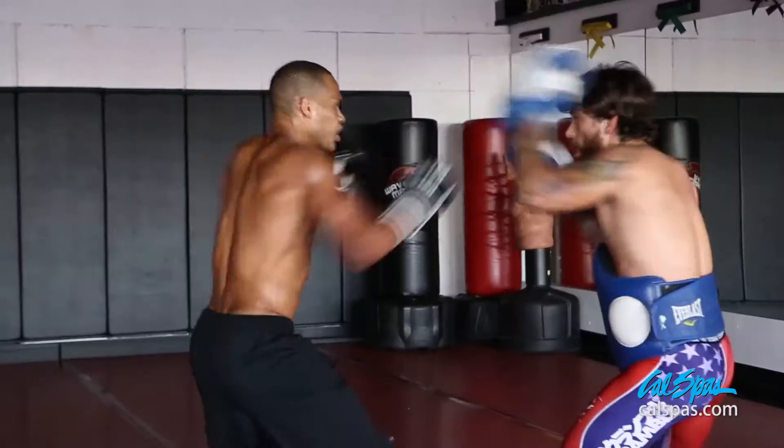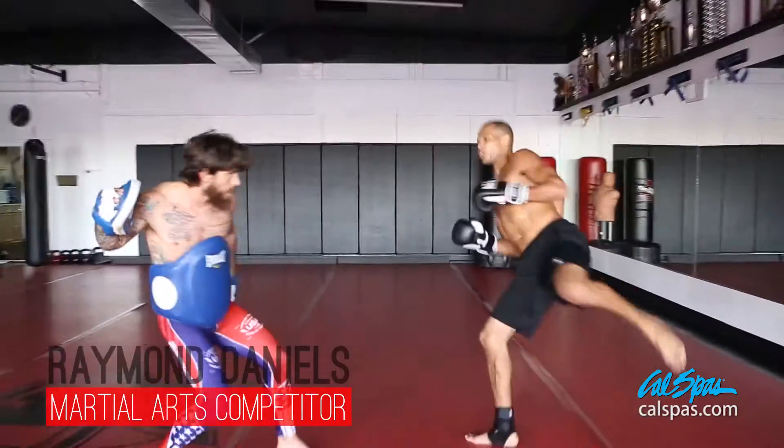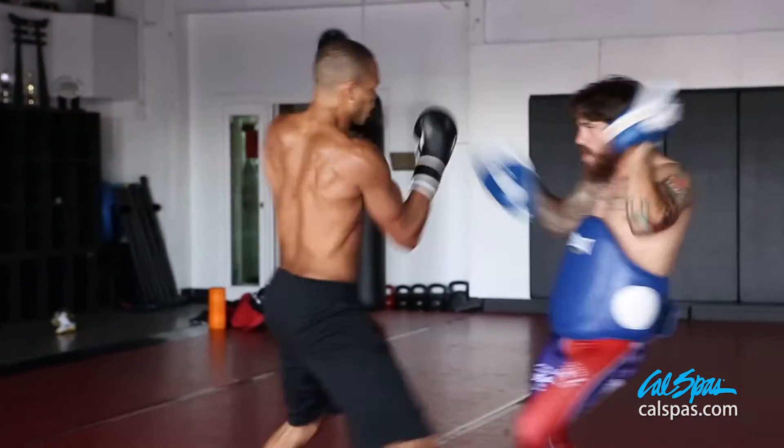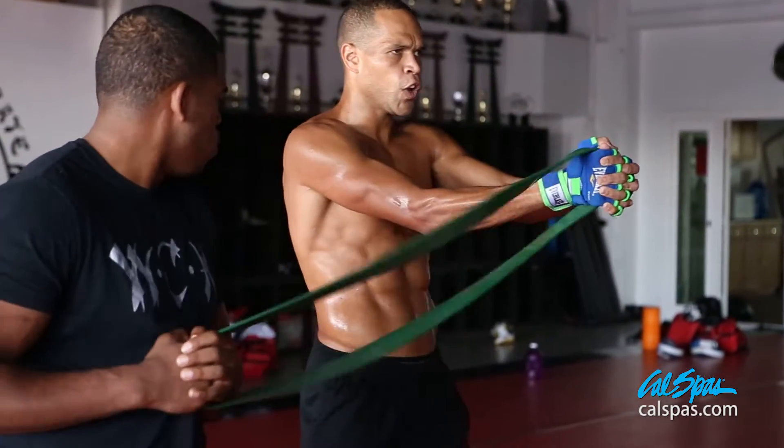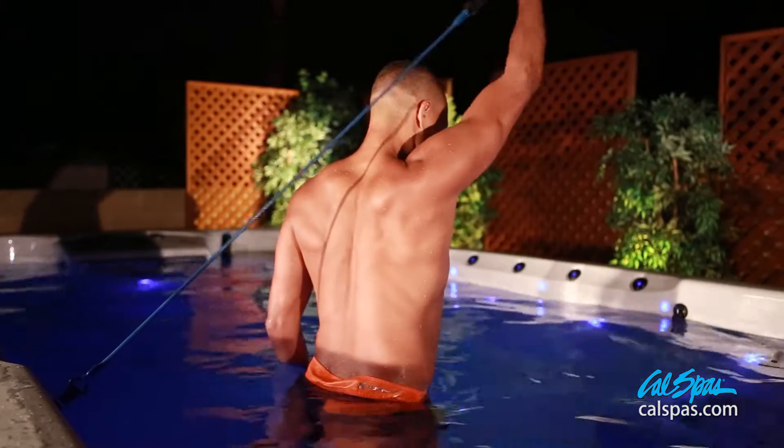Raymond, the real deal Daniels, has been ranked the number one contender in karate for over a decade. Raymond decided to incorporate a CAL SPA's F1640 swim spa into his training regimen to increase endurance and agility.